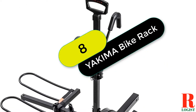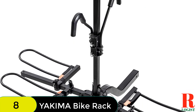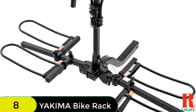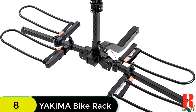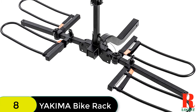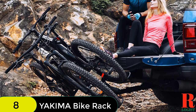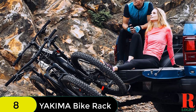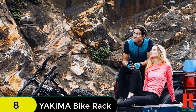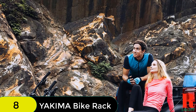At number 8 on our list, we have the Yakima Full Swing Hitch Mount Bike Rack. It is a great way to carry up to four bikes and is designed to fit all types of bikes with traditional frame geometry. The swing-away design allows you to access your car's trunk or hatch with the bikes loaded. The fully padded arms provide ultimate bike protection and fold down when not in use. Quick and easy assembly and tool-free installation with a locking speed knob make it easy to use. The included SKS same-key system locks keep your bikes and rack protected from theft.